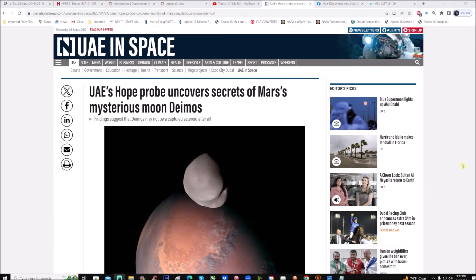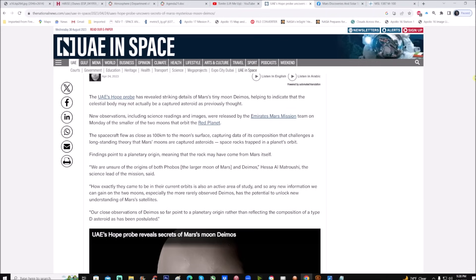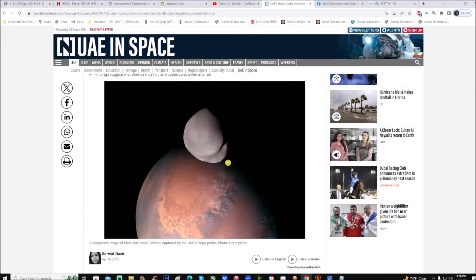The article right here: 'UAE's Hope Probe Uncovers Secrets of Mars's Mysterious Moon Deimos.' They're trying to figure out its origin. Close observations of Deimos so far point to a planetary origin rather than reflecting the composition of a type-D asteroid as has been postulated. So they believe it came from Mars itself and not from the asteroid belt. I found that pretty interesting.